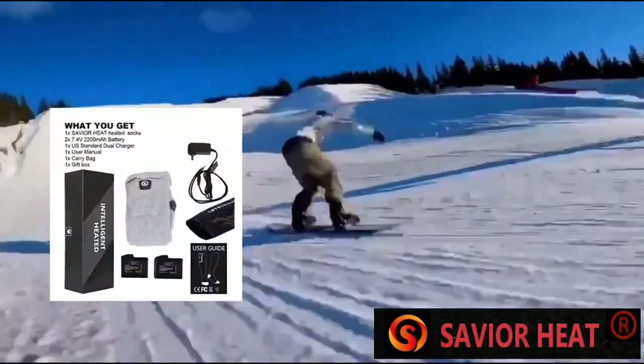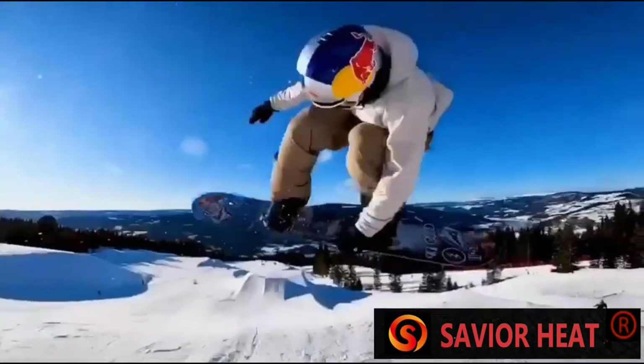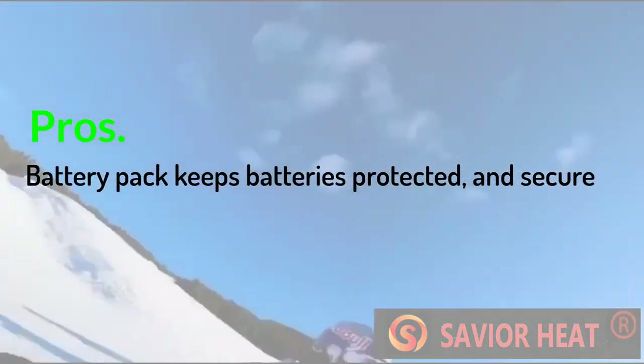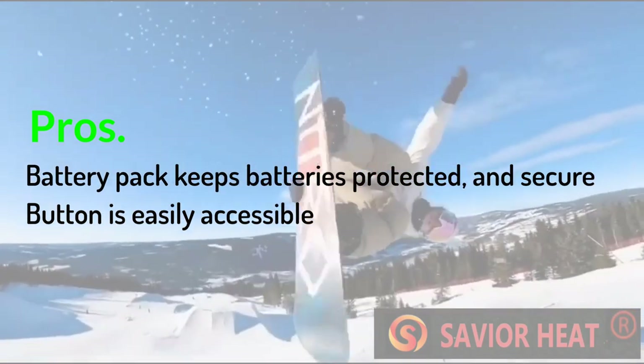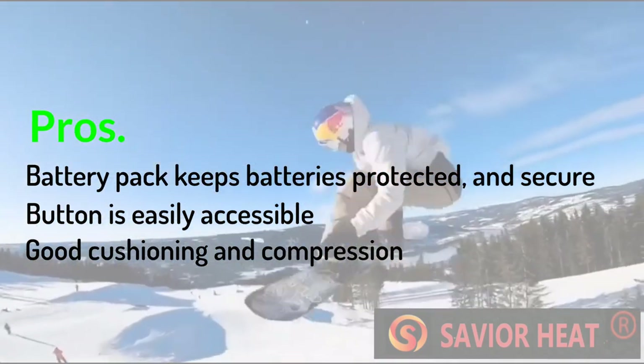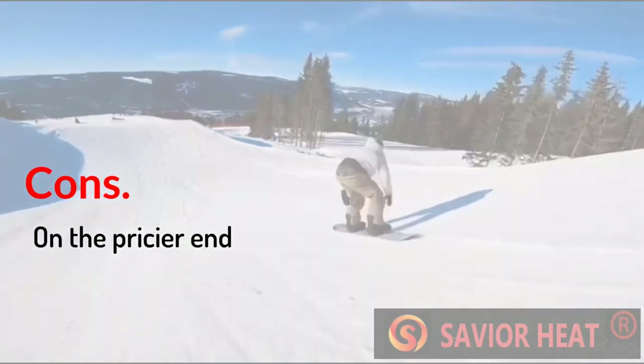I imagine they're moisture-wicking to some degree, and the cushion at the sole provides extra support and comfort. Pros: Battery pack keeps batteries protected and secure. Button is easily accessible. Good cushioning and compression. Cons: On the pricier end.